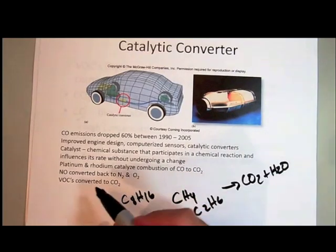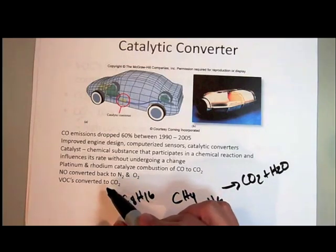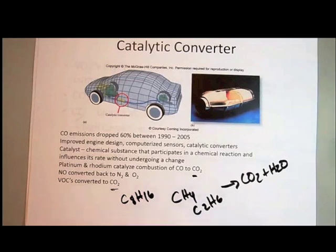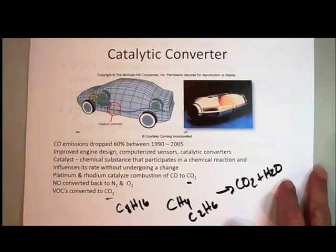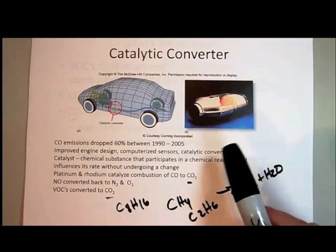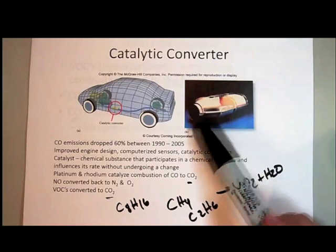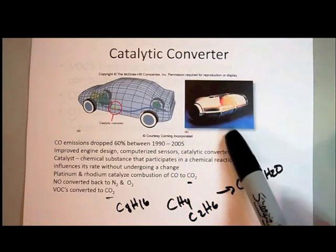So the catalytic converter is going to convert NO back to nitrogen and oxygen, VOCs all the way to carbon dioxide, and carbon monoxide the rest of the way to carbon dioxide. They've just been great in helping to reduce pollution. Now, you may have heard — in Austin, at least — people have been breaking under cars and ripping out the catalytic converters, because you can get to it from under the car. Why would somebody want to steal a catalytic converter that's making the environment safer and reducing pollution?